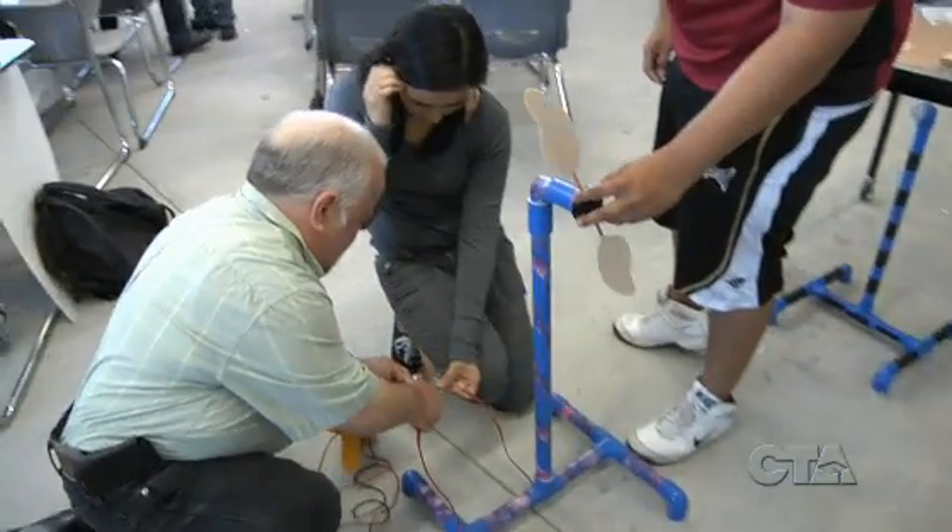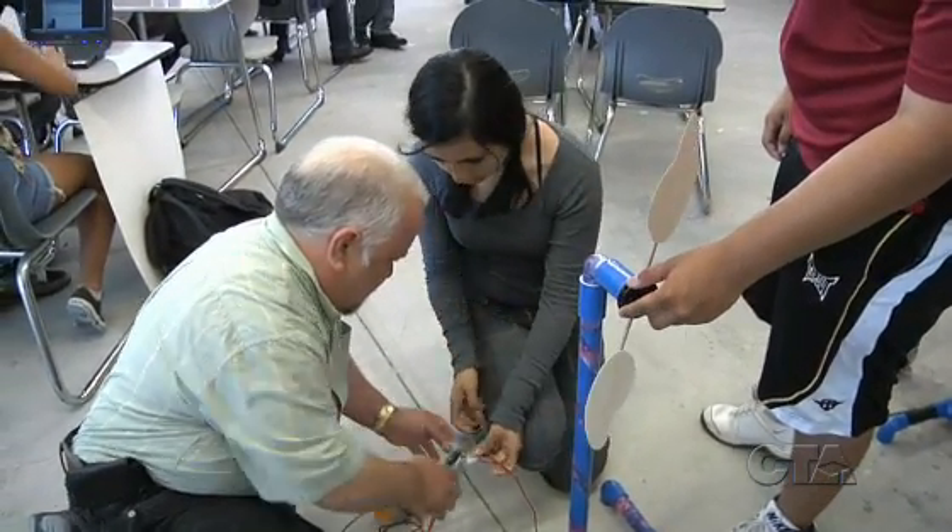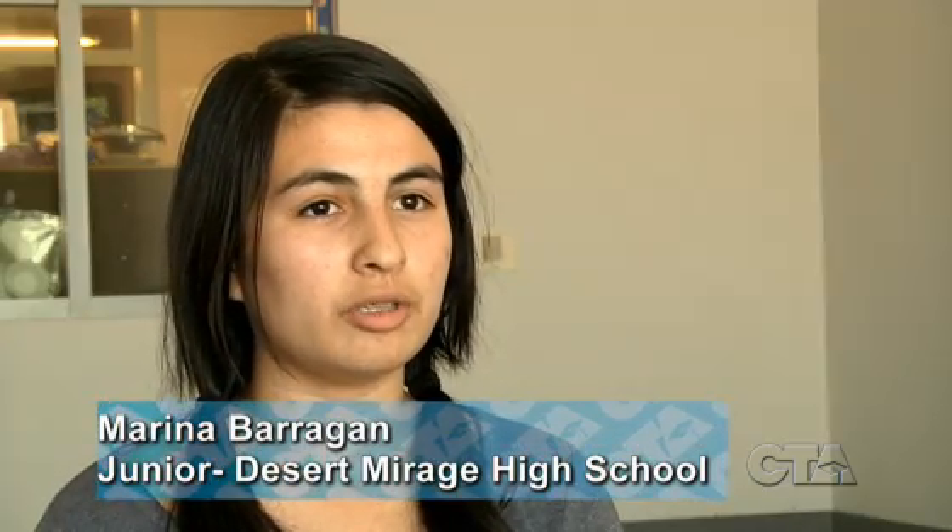My favorite part is the fact that we do it hands-on and that our teacher doesn't really do it for us. He will guide us and gives us our own opportunity to do what we want to do, but we each do our own thing.